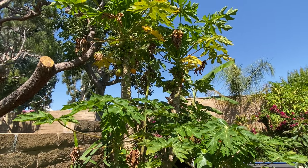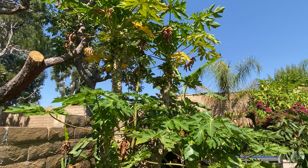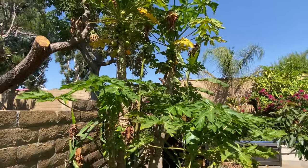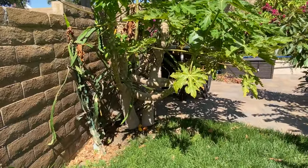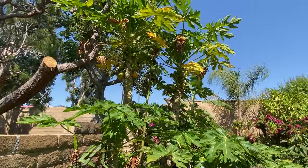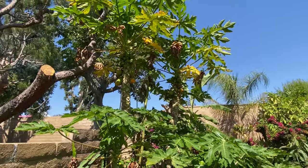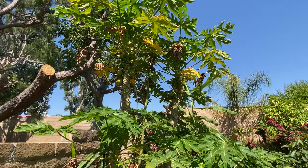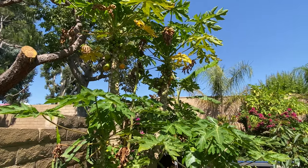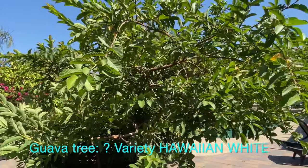Papayas have a bit of what some describe as a footy smell — the flavor is still very much like a sweet cantaloupe, but it's just not favored by my family. Most of the fruit goes to our pet bearded dragon, to co-workers who enjoy it, or occasionally my wife uses green papaya to make an Asian salad. Over here I have a guava tree — quite large, planted from maybe a two-gallon container three years ago when I moved in.